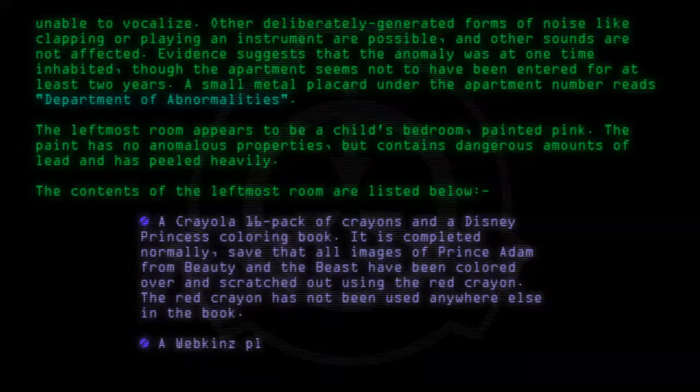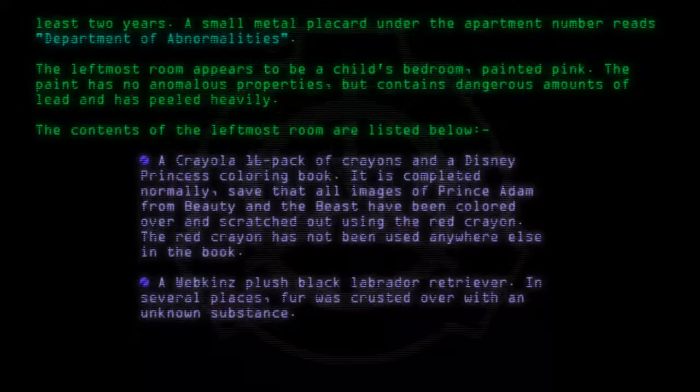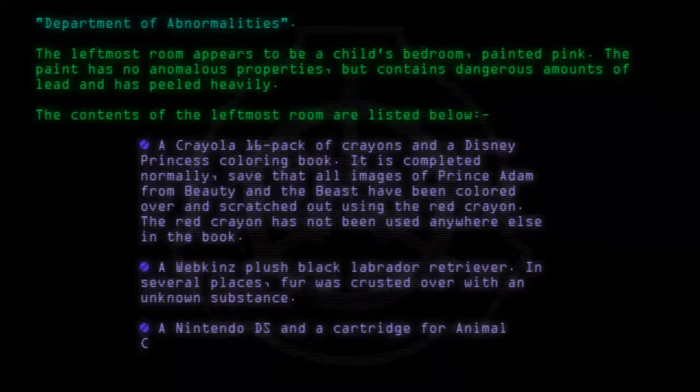A Whipkins Plush Black Labrador Retriever — in several places, fur was crusted over with an unknown substance. A Nintendo DS and a cartridge for Animal Crossing: Wild World.